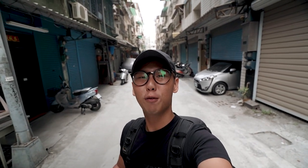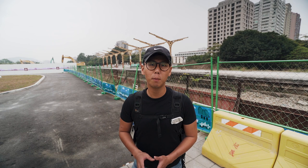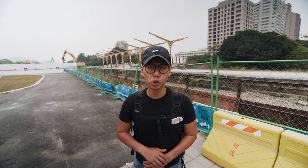Hey guys, what's up? My name is Bert, and welcome to my channel. So for the first trip of 2019, I'll be exploring Taiwan. In this video, I'm going to be taking you along to the places that I'll be visiting, and at the same time, show you the behind the scenes of how I capture my cinematic sequences. So if you want to learn how I make my videos, keep watching on.